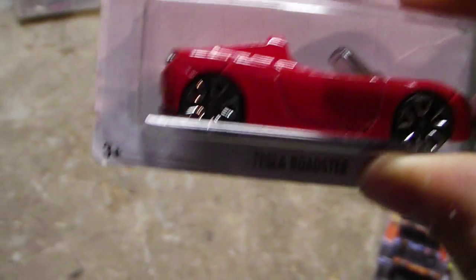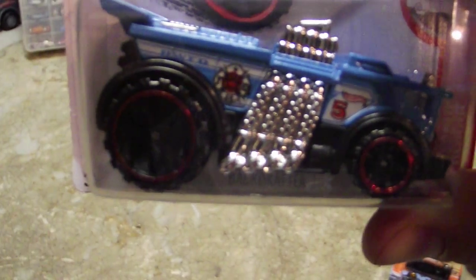We got a Tesla Roadster. We got a Backdrafter. We got a Dodge Challenger. We got a Speed Slayer. We got a Mad Splash.